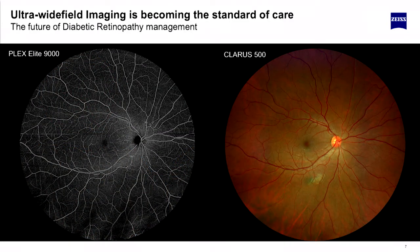Here is what could be the future. On the left side is a Plex Elite second-generation 200 kHz swept source OCT angiography image, co-registered with a color image on the right side. In the management of diabetes, being able to quickly take these images in less than a second and getting an incredible amount of information.